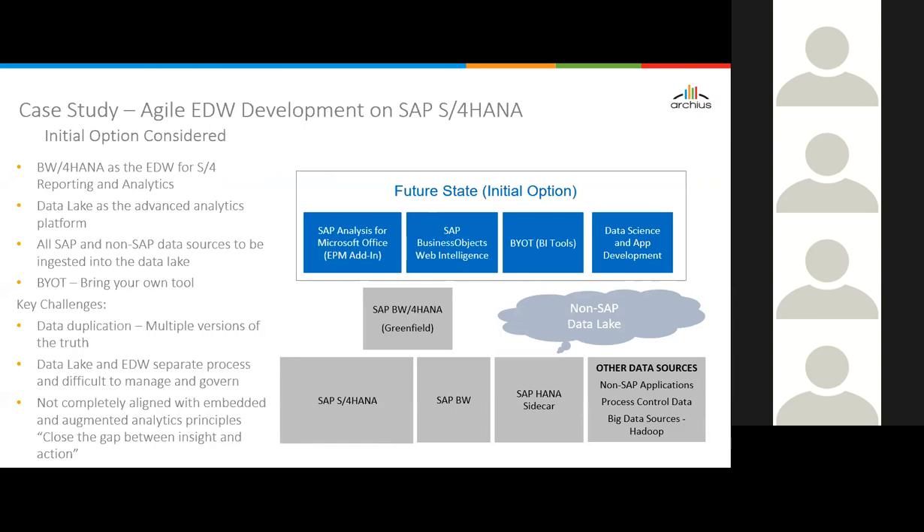If you stage all data in both places, you have multiple versions of the truth. The data lake and EDW are separate processes, difficult to manage. Managing these two approaches would be more complicated than it looks on paper. The key realization was that this approach would not be completely aligned with SAP S4 HANA's analytics principle — which is based on embedded analytics and augmented analytics. The core concept of closing the gap between insight and action is lost if all data is dumped to an external data lake, creating data latency and data availability issues.